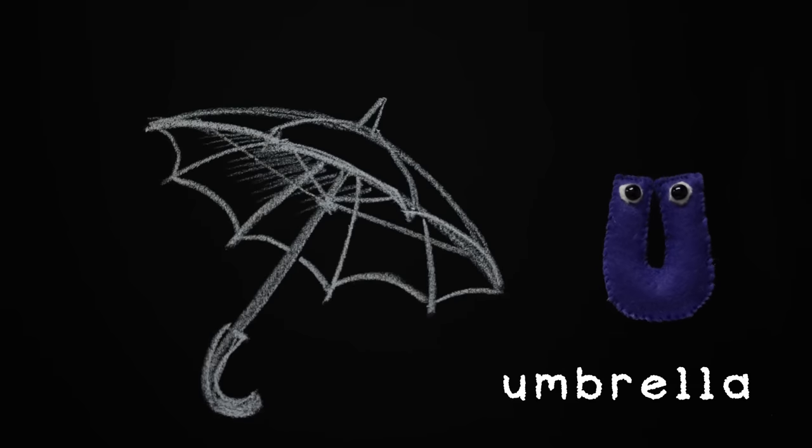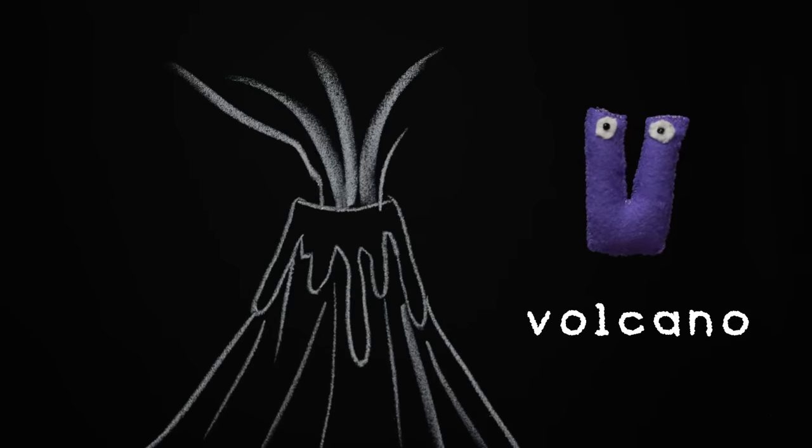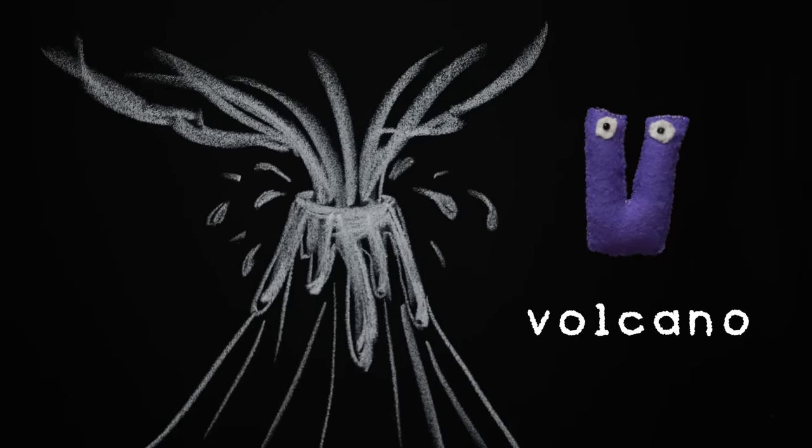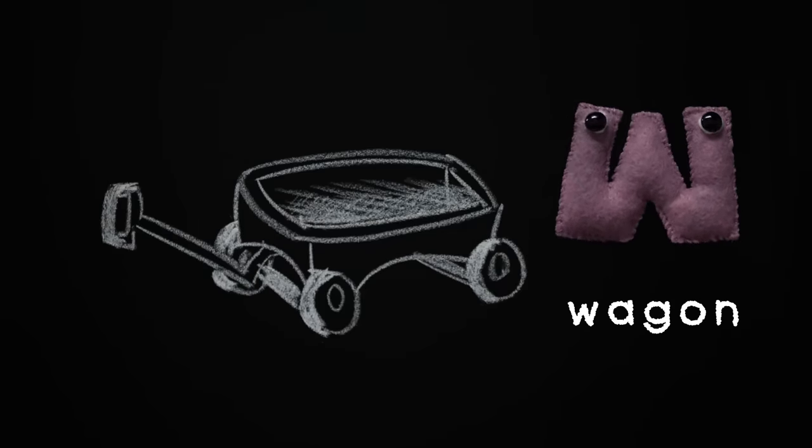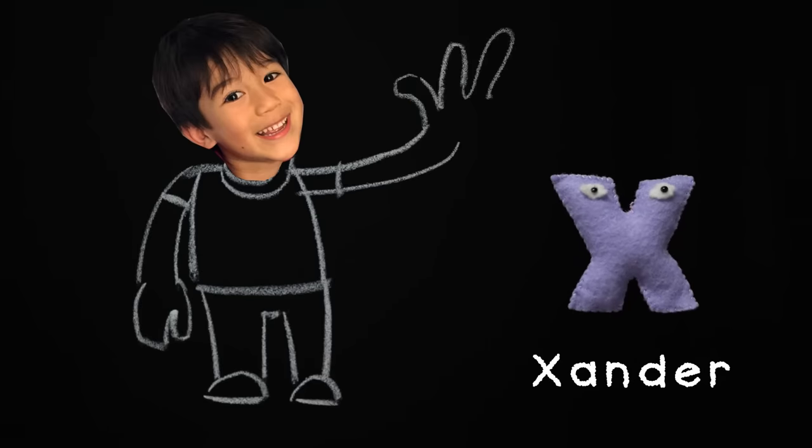U, umbrella. V, volcano. W, wagon. X, Xander.